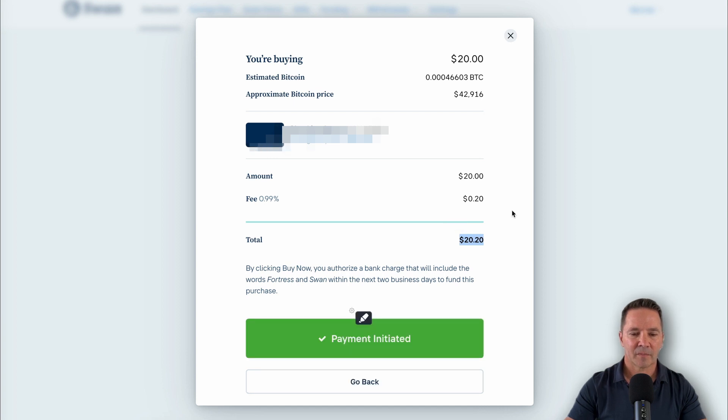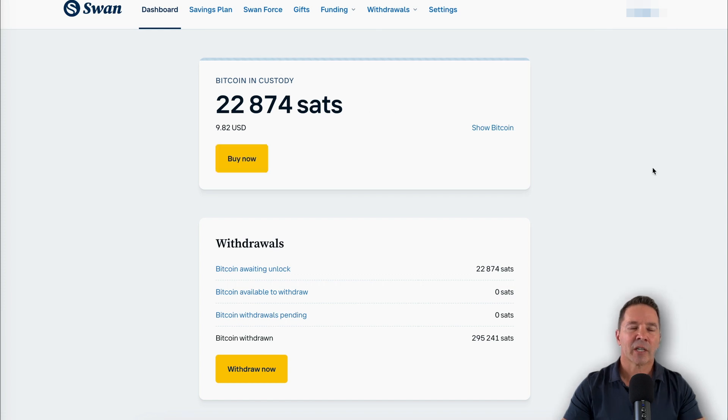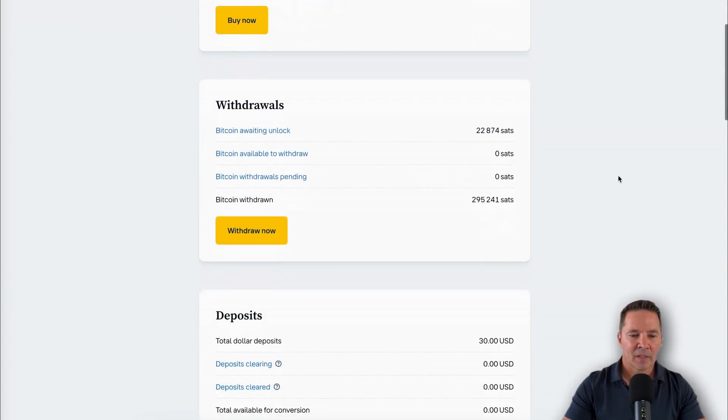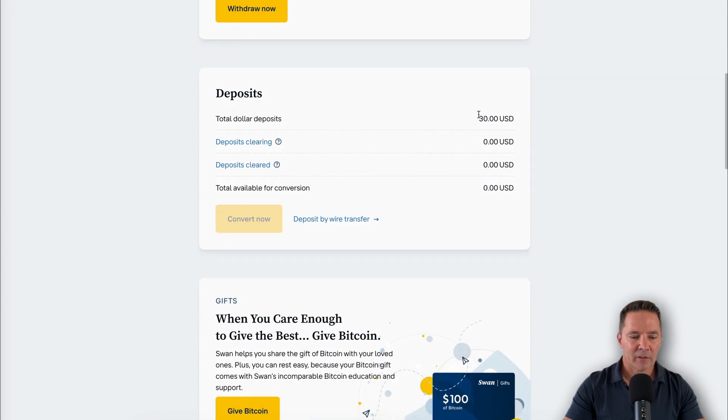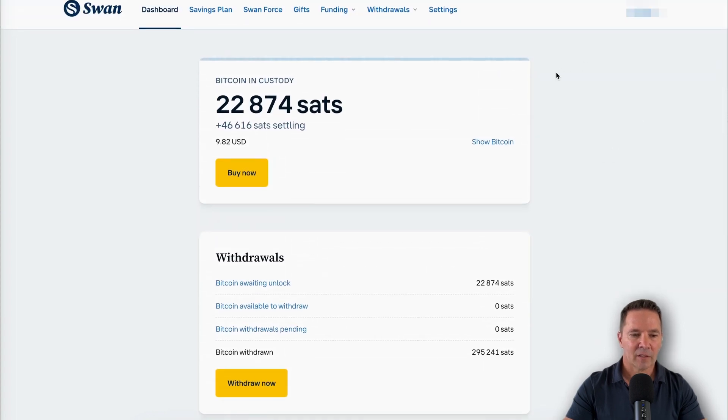Buy now. Done — that's super cool. Now let's refresh the dashboard. We're back and it shows the same number of SATs initially, but the total deposits is now $30 instead of $10. And there it is — 46,000 SATs settling. So the purchase is going through, and once it settles it'll show up with the full balance and dollar amount displayed right here.